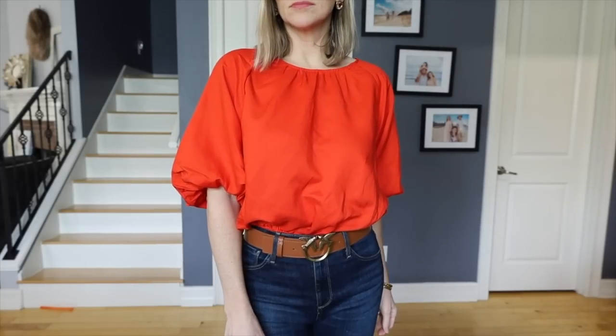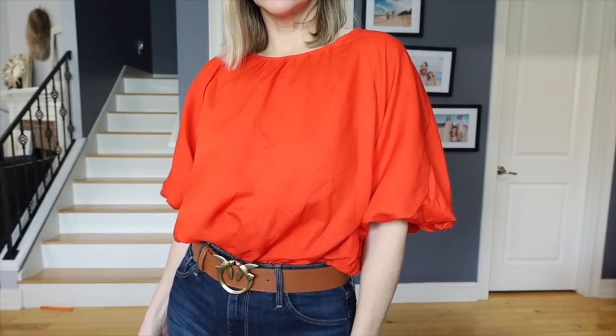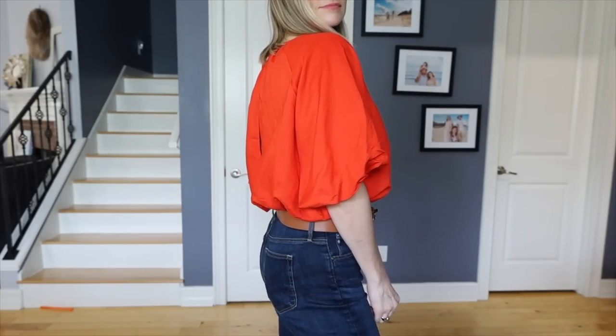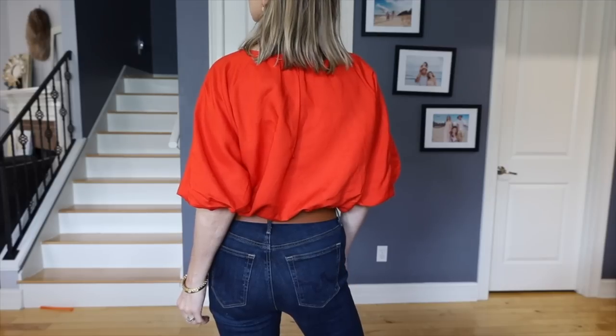This next top has got to be one of my favorites. I really love it — it's definitely more of a spring top. It's a linen blend, and I love linen blends because you get the linen feel and look, but since it's blended with synthetic fibers it won't wrinkle as badly as 100% linen.